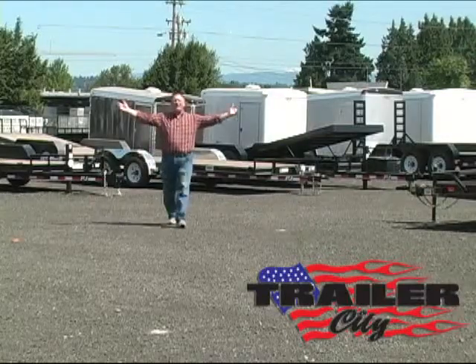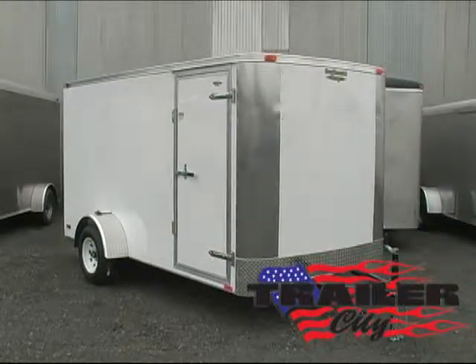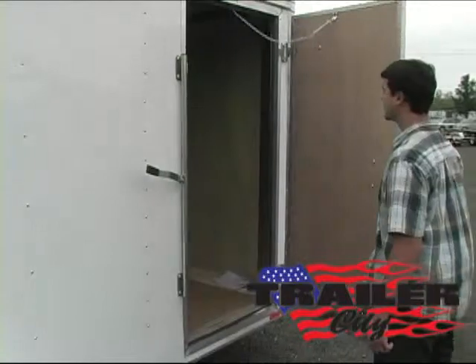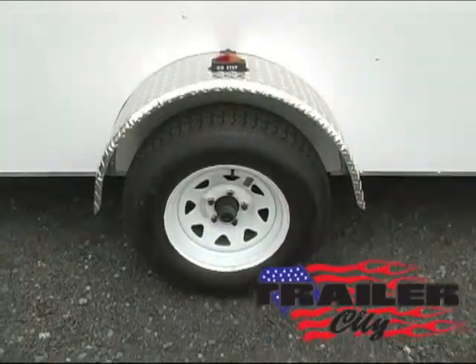Hi, this is Steve at Trailer City and we are featuring a homeowner's grade six foot wide Rambler model trailer. It has a 32 inch cam bar side door and 14 inch tires.